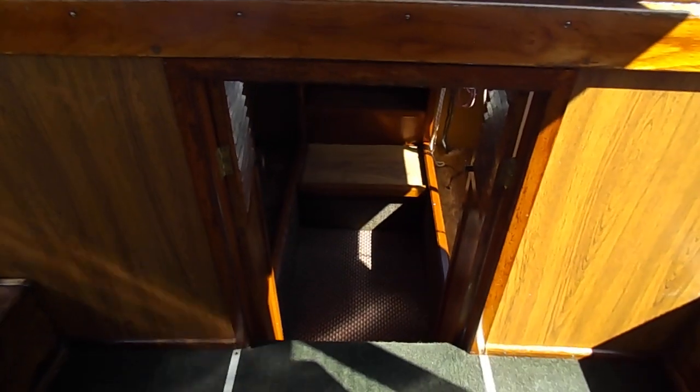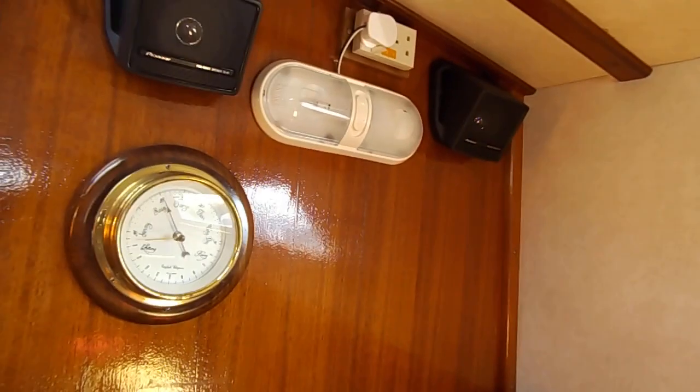Down to the companionway which goes into the aft cabin. Helm seats in excellent condition. Down the companionway into the saloon — once again the woodwork is excellent, headlinings in really, really good condition, and nice to see the beam as such.